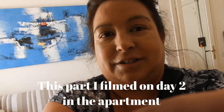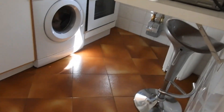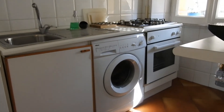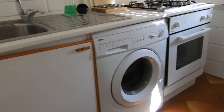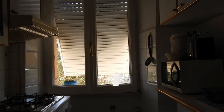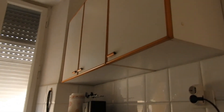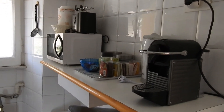So I'm going to swing around here. I'm already doing laundry. The washer is going but here is the kitchen — pretty, pretty nice. There's windows everywhere so that's really cool and it has everything in here.